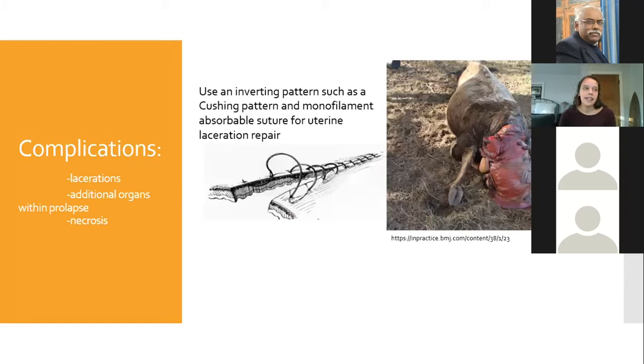If there was a hole in the uterus before you started or you caused one during replacement, you can suture and repair any lacerations. The best suture pattern is an inverting one — here I show a Cushing pattern, where you take a bite of tissue parallel to the laceration on each side. Good suture material is monofilament and absorbable. We do use catgut suture in the United States for cattle — it can cause some extra inflammation, but it is less expensive and does well in most cases.